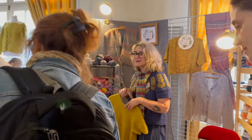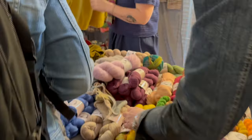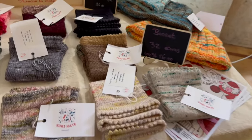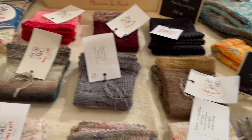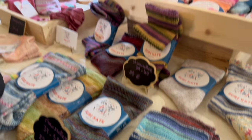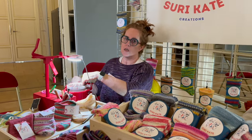Hand dyer Sur la Rive Côté Laine had some beautiful yarns on samples as well, and she was doing swift business. In addition to those vendors who had brought machine-knit socks, Suri Kate was there with hers. She also had her sock-knitting machine cranking out socks to show people how they're made, and she was also selling the finished products.